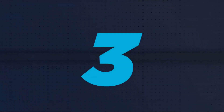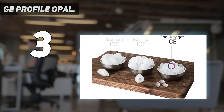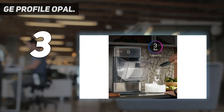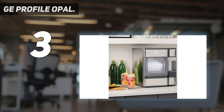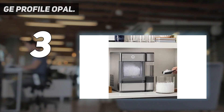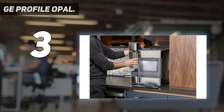At number 3: the GE Profile Opal. Ready to splurge on a high-quality ice maker for delicious pellet ice? Opt for the GE Profile Opal 2.0 Nugget Ice Maker. It's made in two colors — classic stainless steel and modern black stainless steel. Note that the black stainless steel model is marginally more expensive, but if you already have that color scheme in your kitchen, it's worth the extra cost so everything matches. Either way, both colors have a sleek aesthetic. It doesn't really leak, and the Opal barely even makes noise.